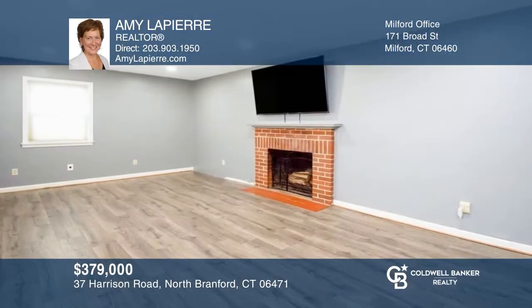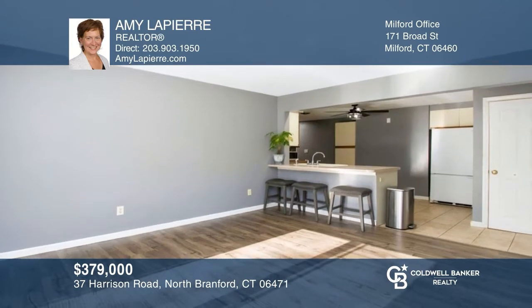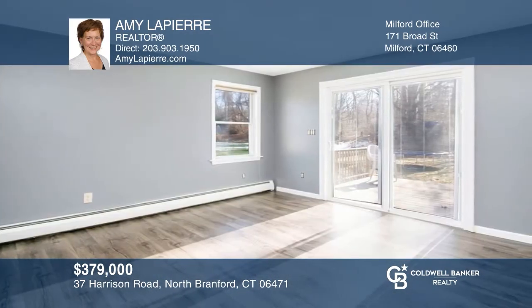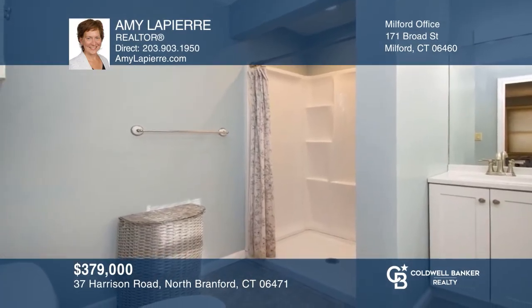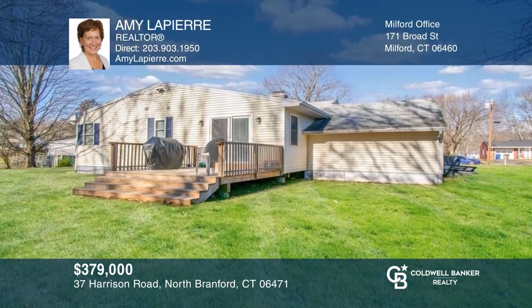Sun-filled ranch on a quiet, beautiful street in North Brantford. The flowing floor plan features a large living room with a fireplace and a kitchen that overlooks the sunroom with sliders to the deck. There are three bedrooms, two full baths, and a one-car attached garage. All located close to shopping, parks, beaches, and more. Check out this must-see home by scheduling a tour with Amy Lapierre.